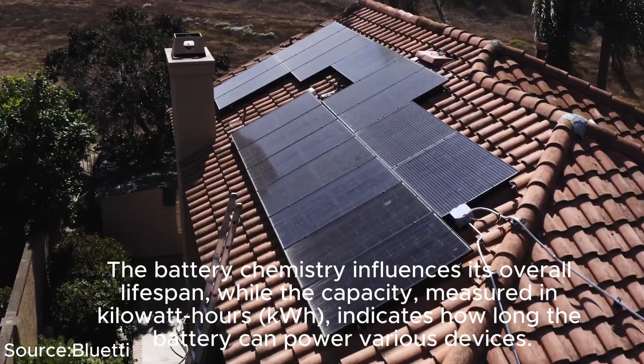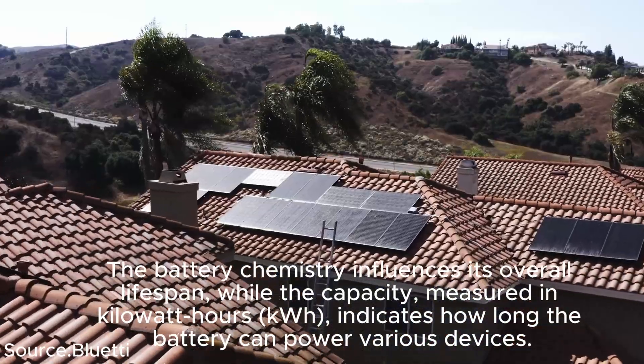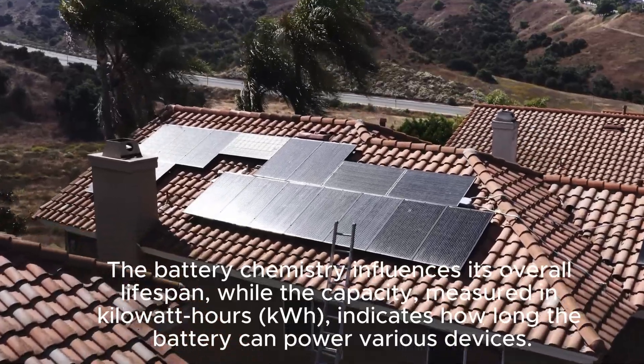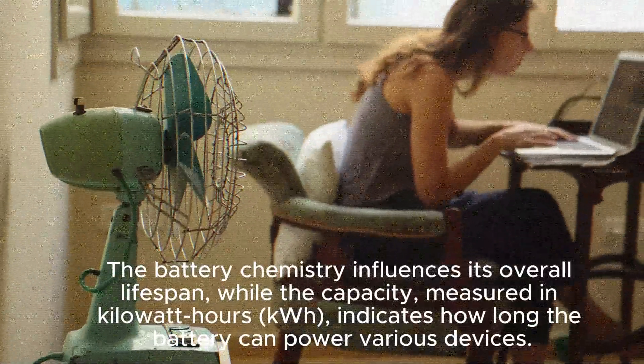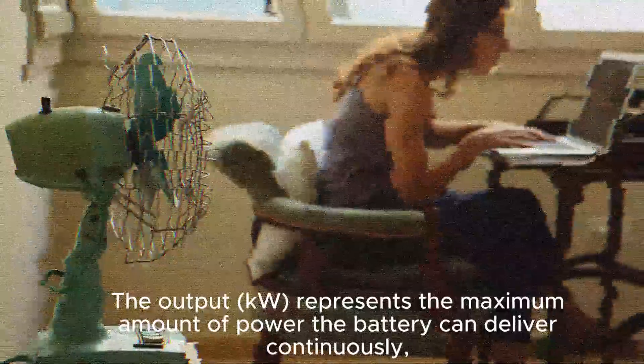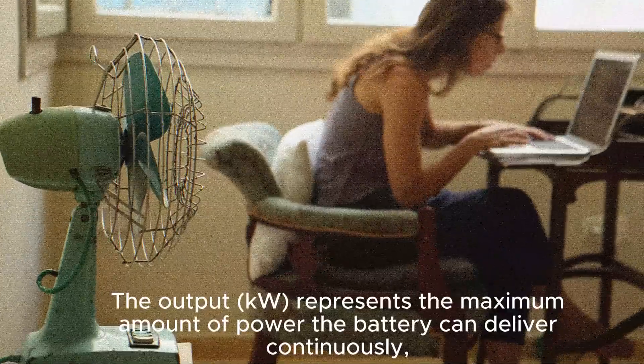Battery chemistry influences overall lifespan, while capacity — measured in kilowatt hours (kWh) — indicates how long the battery can power various devices. The output in kilowatts represents the maximum amount of power the battery can deliver continuously.